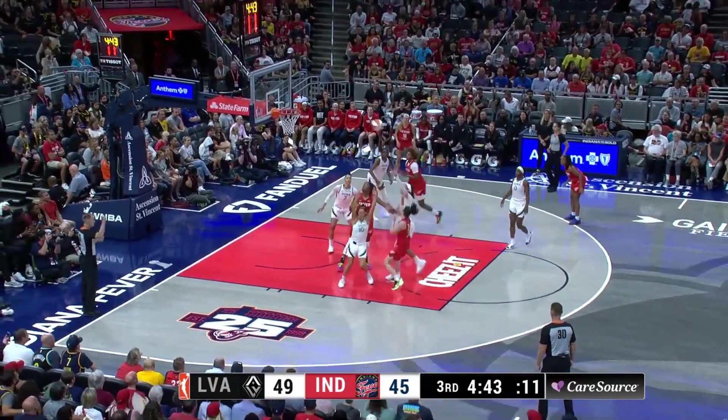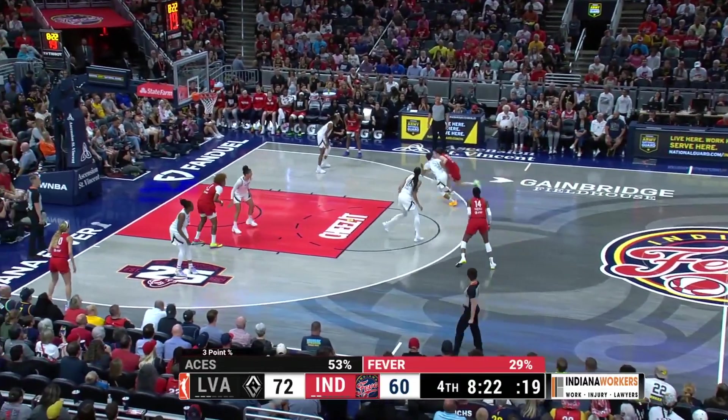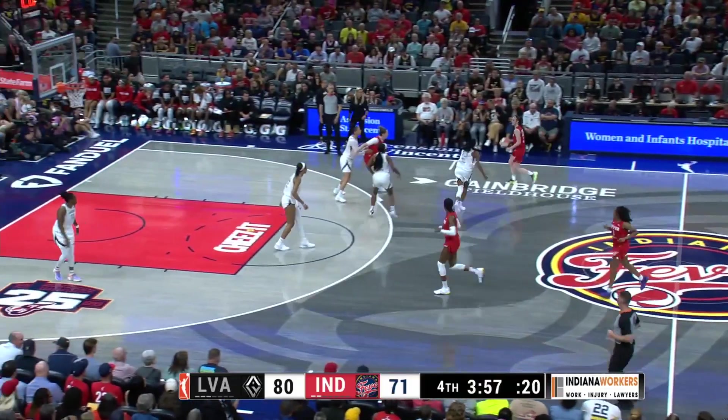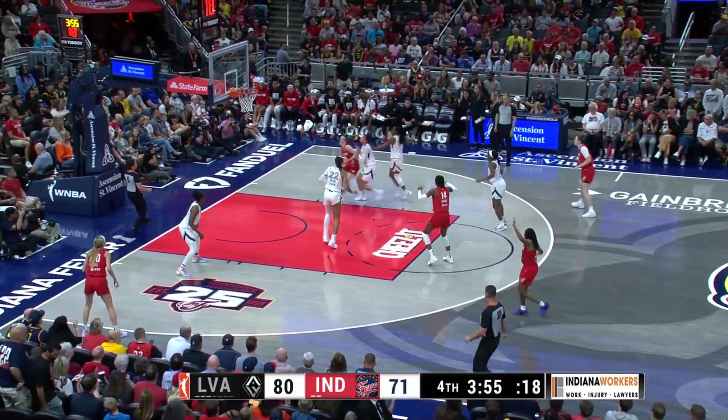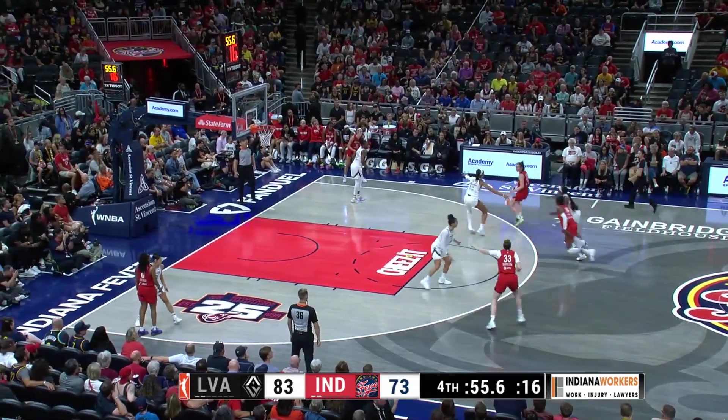Clark working on Plum here. Clark leans in, draws the foul and knocks it down. She's a 19% three-point shooter. Clark answers with a bucket on the drive. DeVegas in a late game — they're going inside. Indiana knows there too. League and scoring.